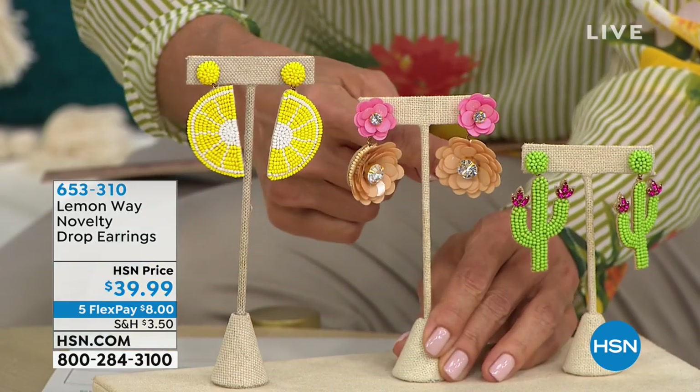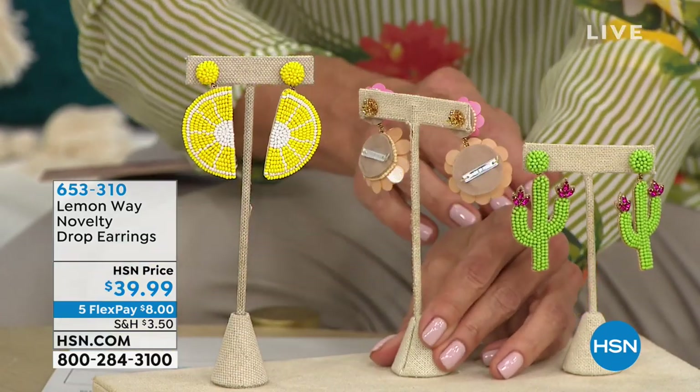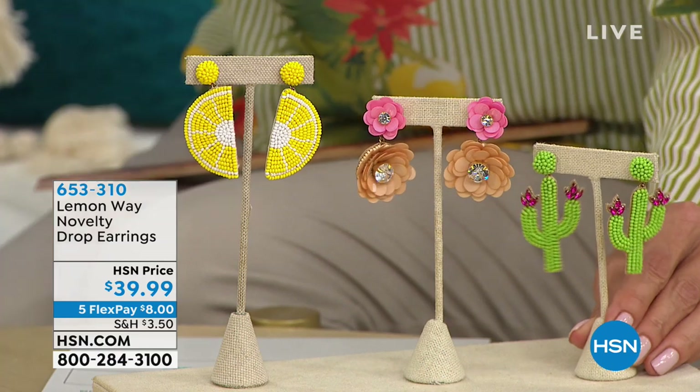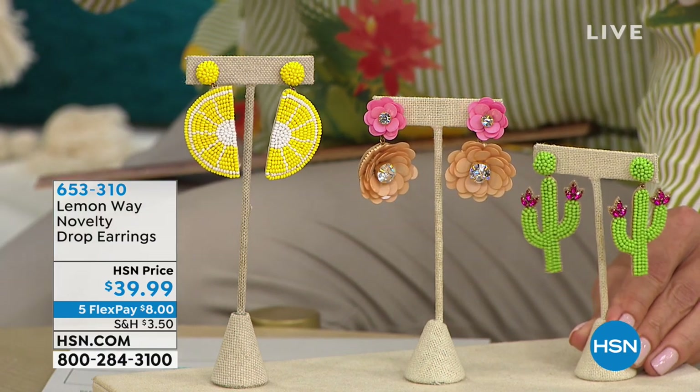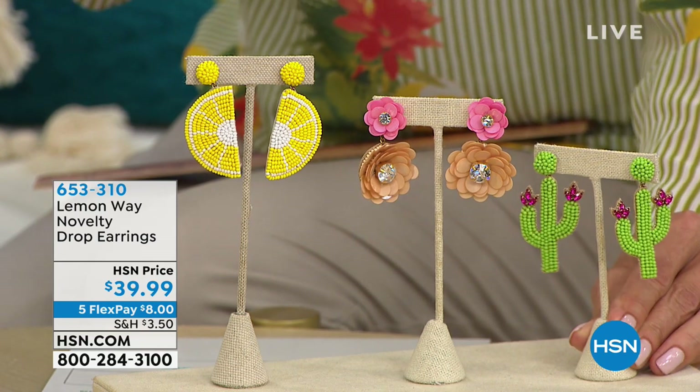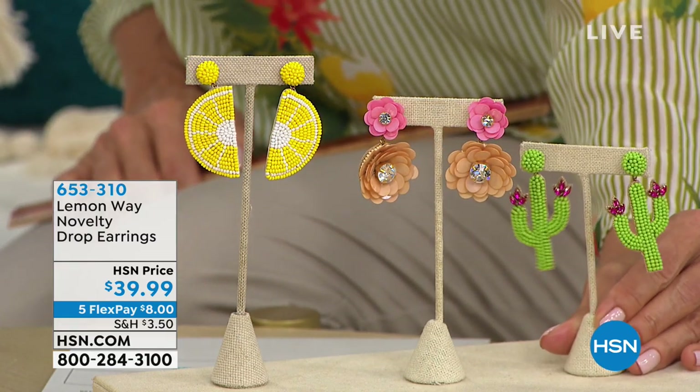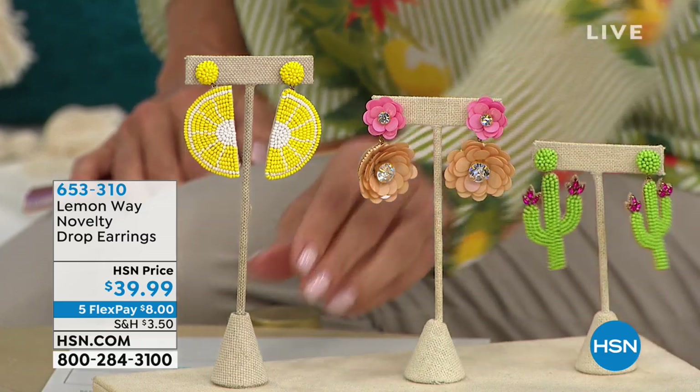They've got a nice soft felt back - they feel and appear to be handmade. These are individual little seed beads. Each earring has the novelty design that dangles with an attachment at the post, and they are pierced. It's definitely a conversation piece. You're going to get lots of compliments on these, especially if you're wearing them with some of your mix and match pieces. I keep seeing them dangle on camera. I may or may not have already bought some earrings - my husband said watch your credit card!